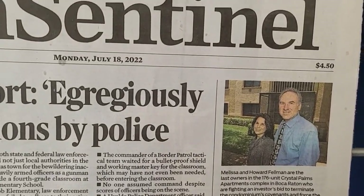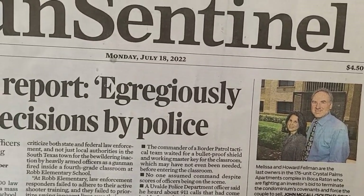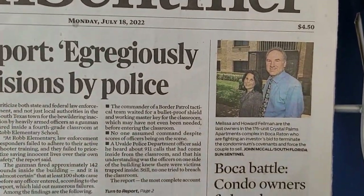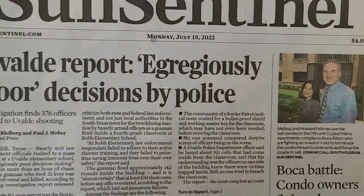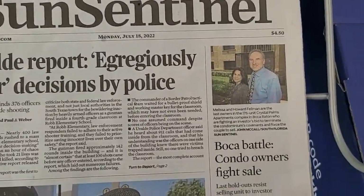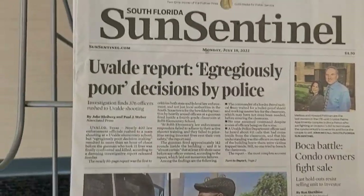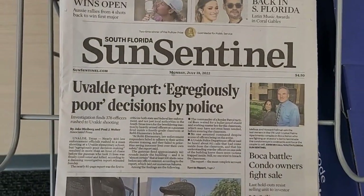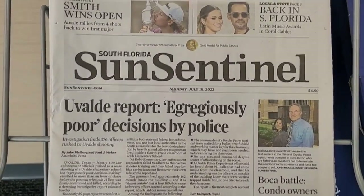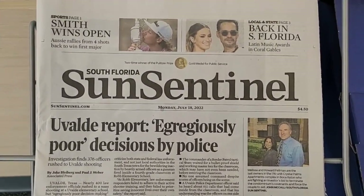I would be embarrassed to put that price on there for 28 pages — unbelievable. And it's all stale news. Everything in here — we already knew this. If we wanted to, we knew this hours ago. This is unbelievable.